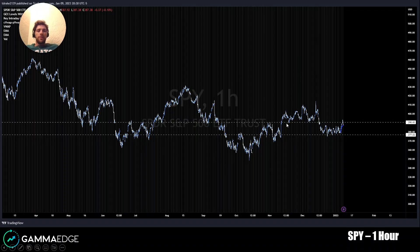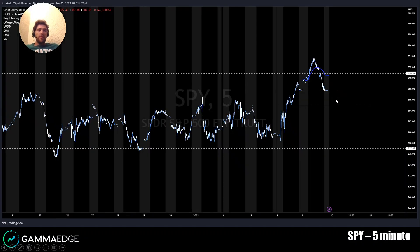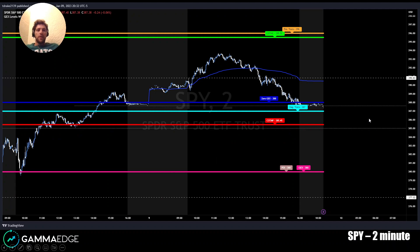Looking at the hourly chart, the only thing to note here is just 390 as a big overhead level. Five-minute chart — here are some key technical levels for tomorrow, with our gamma levels overlaid. You'll see we're right at zero GEX, negative transition, COTMP to the downside. A lot of good levels potentially to trade against tomorrow. Just have to see how price action trades tomorrow, but those are good levels.